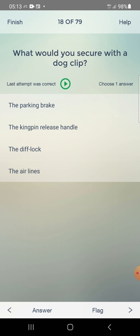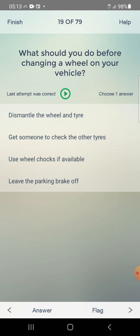What would you secure with a dog clip? Options: the parking brake, the kingpin release handle, the diff lock, the airlines. Answer: the kingpin release handle — second one.